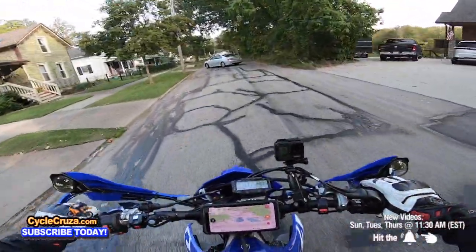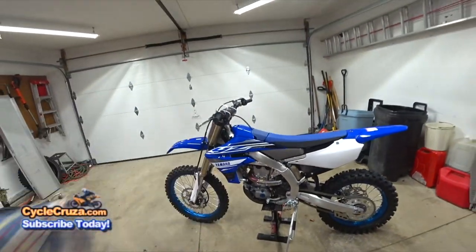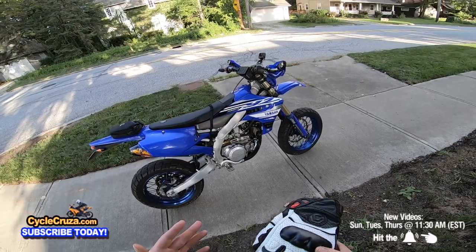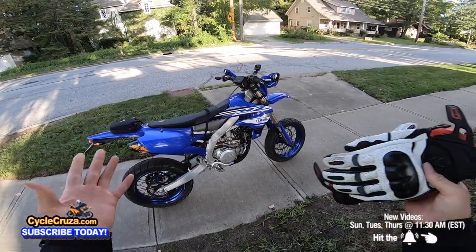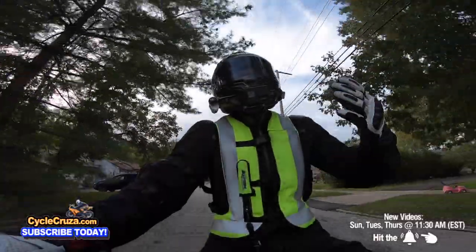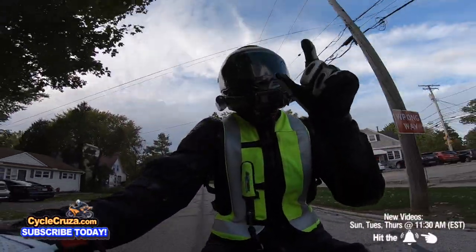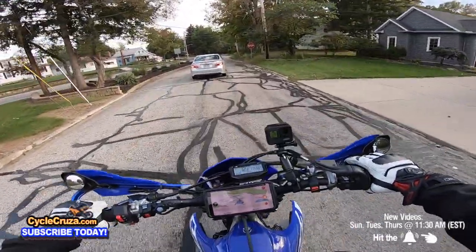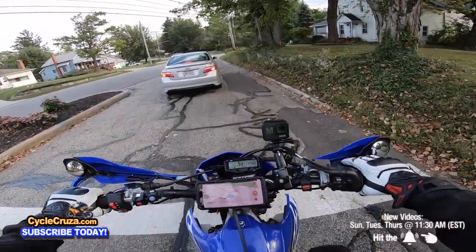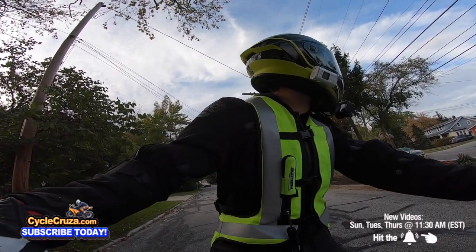One thing you can't go wrong with is Japanese dirt bikes, because dirt bikes look like dirt bikes — they all pretty much look the same. To me, this supermoto is a good-looking bike, but some of you guys may think it's ugly. Beauty is in the eye of the beholder. I've seen you guys super happy on some of the ugliest bikes out there, and that's okay — it doesn't matter what Cycle Cruiser thinks.